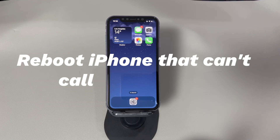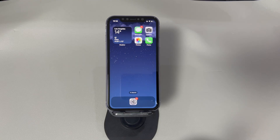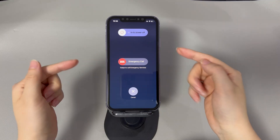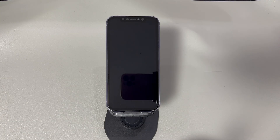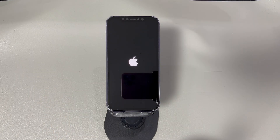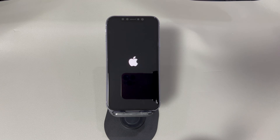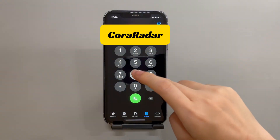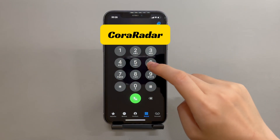Reboot your iPhone that can't call but can text. A simple restart can solve most common glitches from the operating system. If you're unable to make calls on iPhone but can text due to a problematic phone app, try doing a reboot to refresh the system. To turn off your device, hold both the volume up and power button together on an iPhone X or newer models, or hold the power button on an iPhone 8 or older models, then drag the power off slider. After around 30 seconds, press and hold the side button to turn the phone back on. Once done, try to make a call to your friends or family and text them. If everything goes well, iPhone should be able to make calls and send texts properly now.